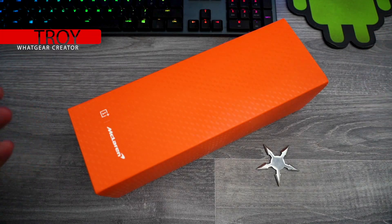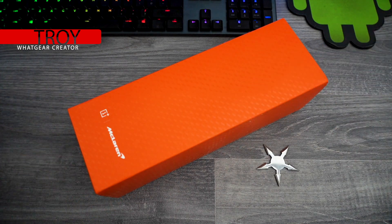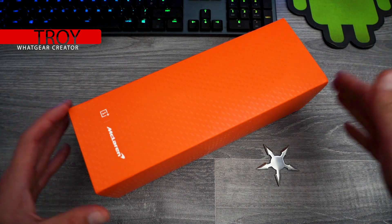Welcome to Whatgear Reviews. Consider subscribing if you like tech reviews and loads of other tech related stuff, and today you already know what it is — you saw the title.